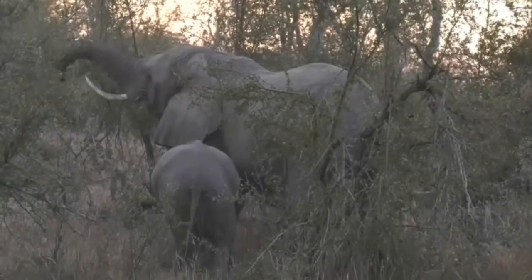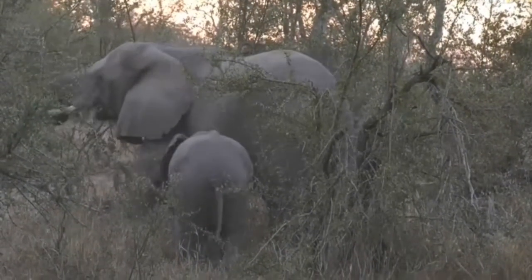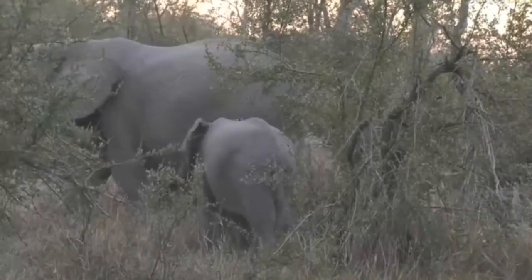The big bull is just sauntering off a little bit. Do you see how tall he is? It is incredible.